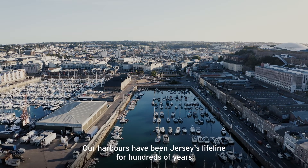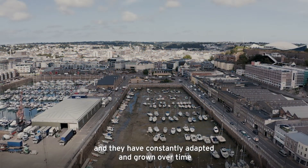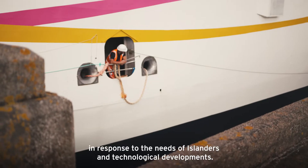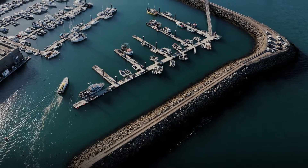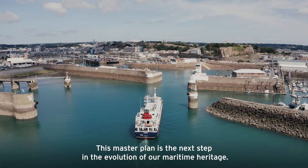Our harbours have been Jersey's lifeline for hundreds of years, and they have constantly adapted and grown over time in response to the needs of islanders and technological developments. This Master Plan is the next step in the evolution of our maritime heritage.